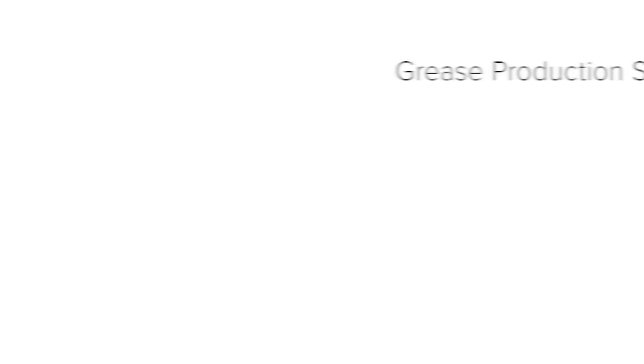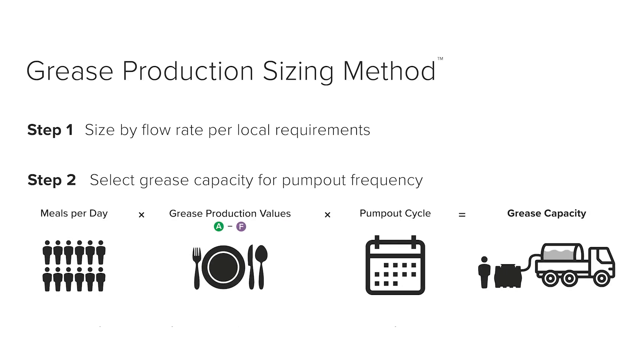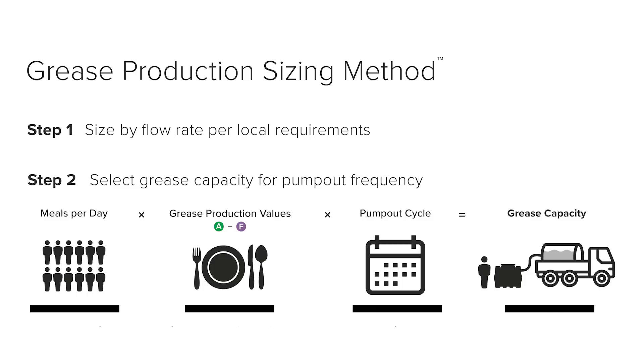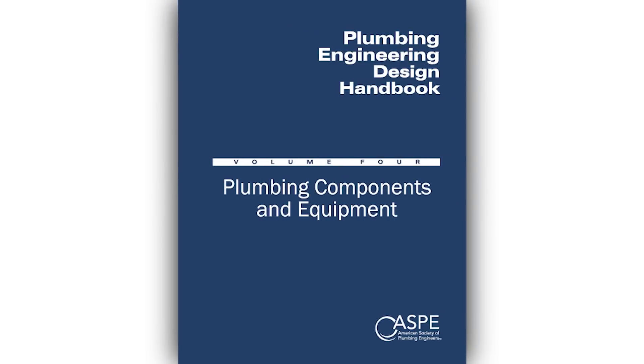Testing is at the heart of right-sizing grease interceptors — it ensures that a restaurant gets the most efficient, right-sized product to meet their needs. In 2012, Sheer authored the grease production sizing method to correctly size grease interceptors using both flow rate and grease production. The grease production sizing method calculates how much grease a restaurant is likely to produce, ensuring the interceptor has enough capacity for a realistic and affordable pump-out. In 2016, the grease production sizing method was published in the ASPE design handbook.